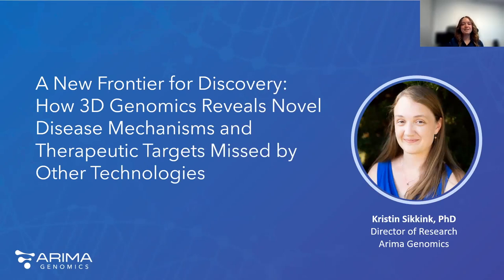I'd like to introduce Kristin Sikink, Director of Research at ARIMA. She holds a PhD in biology and manages ARIMA's clinical and discovery research programs. Kristin, the floor is yours.